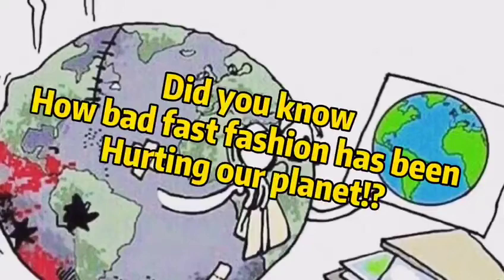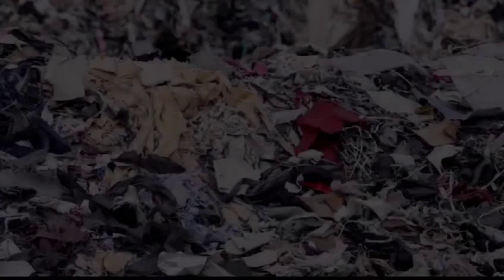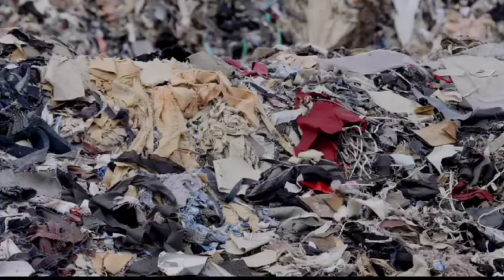Did you know how bad fast fashion has been hurting our planet? Every year, the world as a whole consumes more than 80 billion pieces of clothing, and more than 15 million tons of textile clothing waste is generated every year.